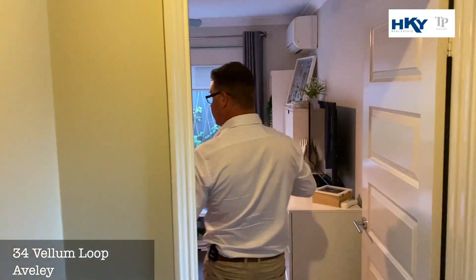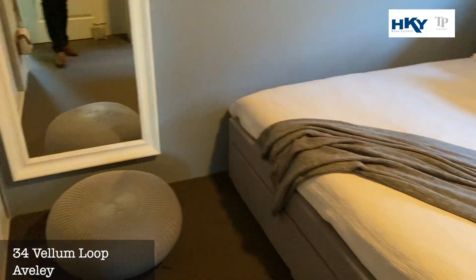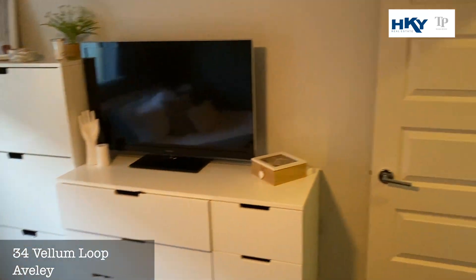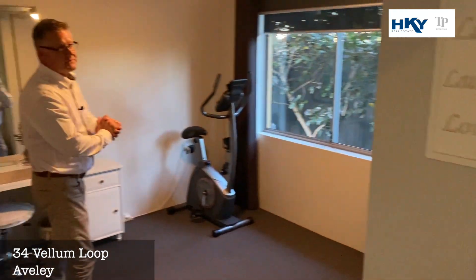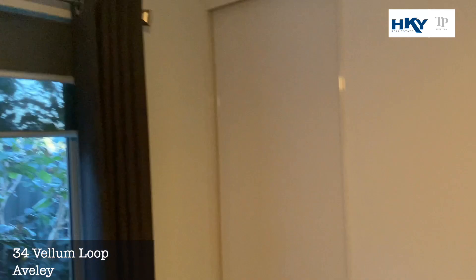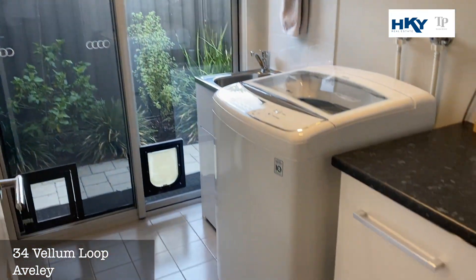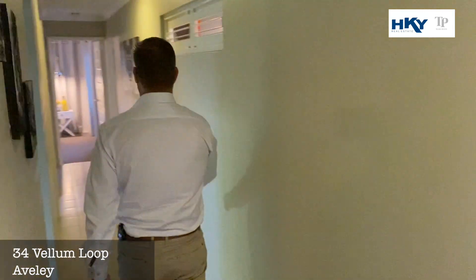Bedrooms three and four down here — great size, with nice big double robes. So that's four bedrooms and two bathrooms, absolutely immaculate. You've also got ceiling fans, a laundry, security doors throughout, and a second toilet.